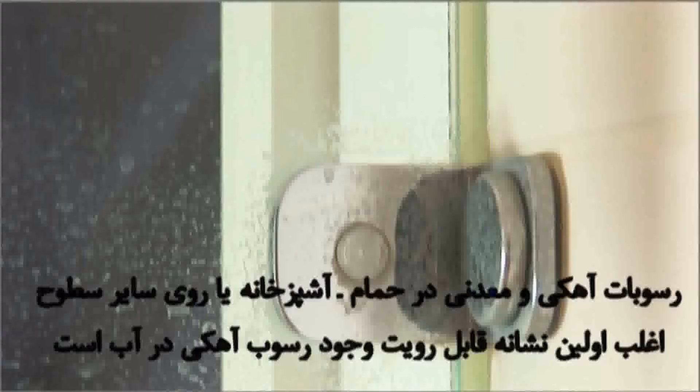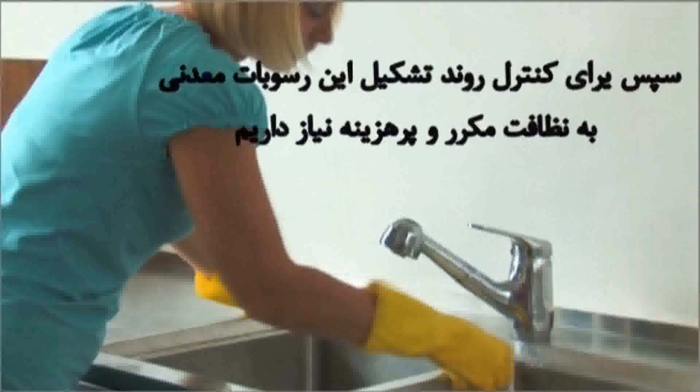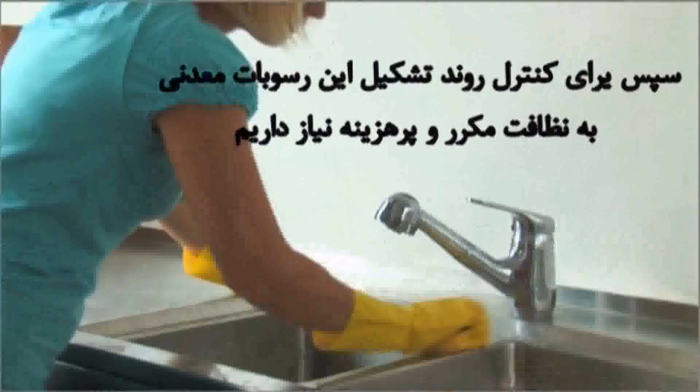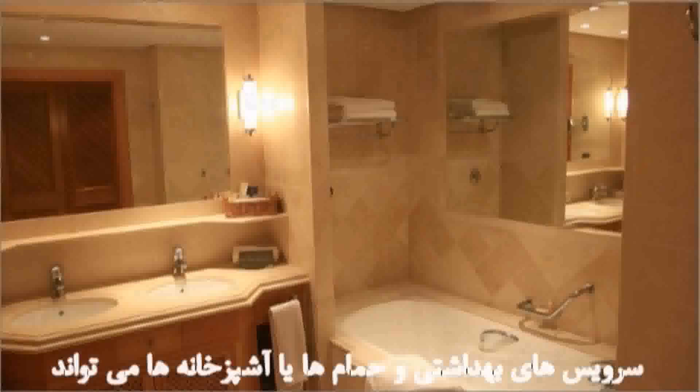Mineral and scale deposits on kitchen, bathroom or other surfaces are often the first visible signs of limescale in the water. Extensive and costly cleaning is required to control the build-up of these mineral deposits. For commercial sectors such as the hotel industry, the costs of removing scale deposits from bathrooms and kitchens can quickly become a major expense for your business.